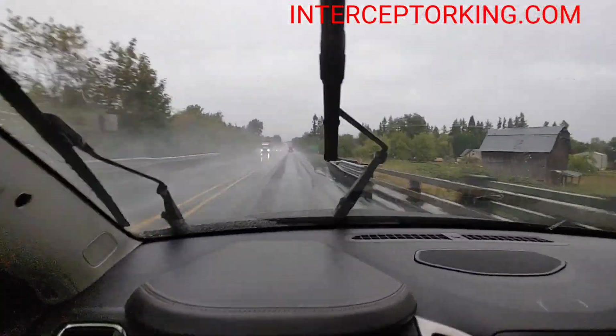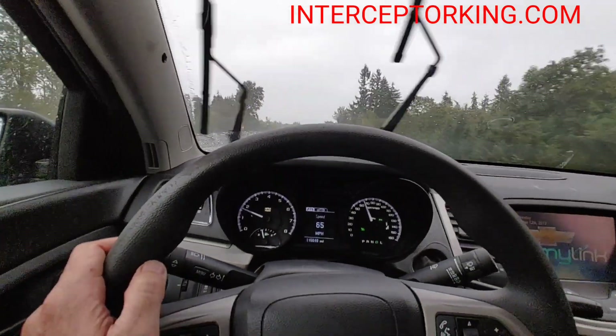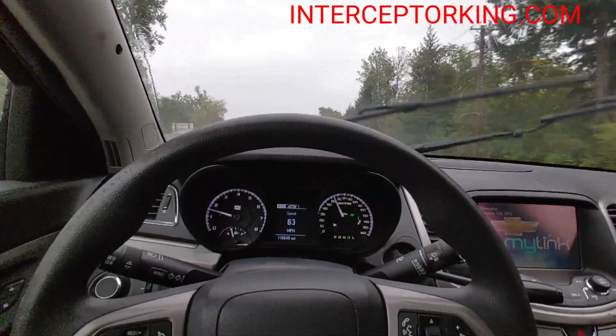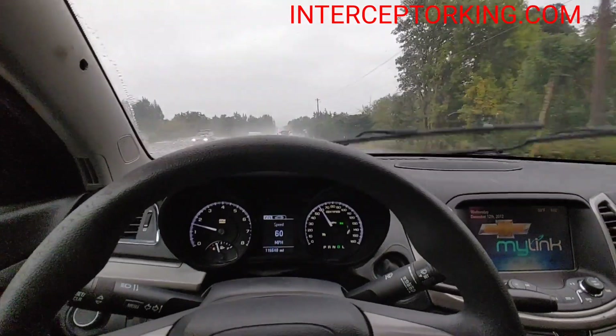Like I said, this thing's got a brand-new paint job on it — it looks like a brand-new car. Go to interceptorking.com for current inventory, subscribe to our YouTube channel, like us on Facebook. Stay safe, take it easy, you guys. Later.